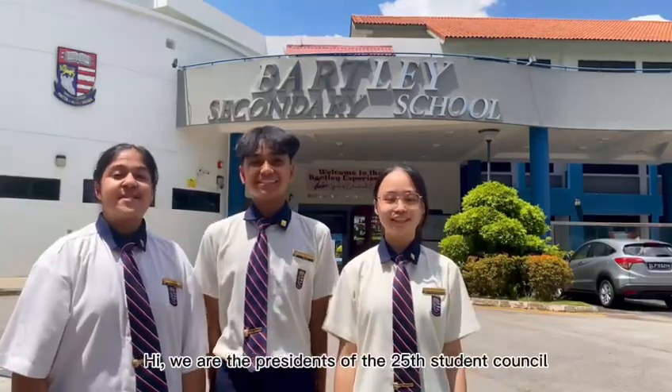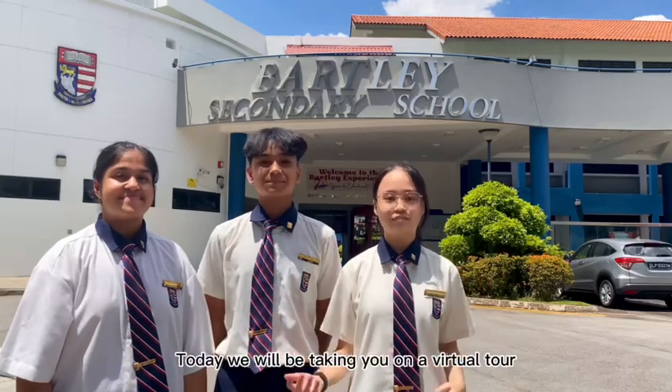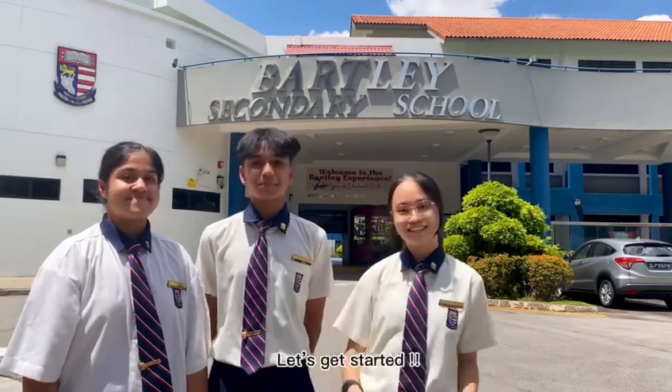Hi, we are the President of the 25th Student Council. Today, we will be taking you on a virtual tour showcasing the facilities and amenities we have at Bali Secondary School. Let's get started.